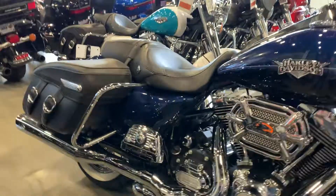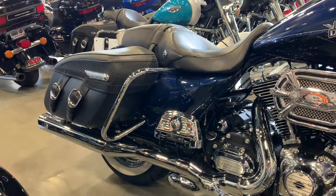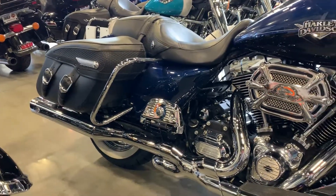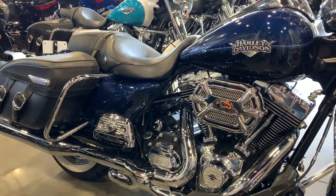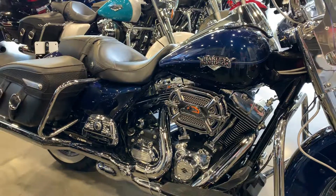Hey guys, Brian here with Harley-Davidson of Fargo. I want to show you this new trade we got in — it's a 2012 Road King Custom in the big blue pearl, really gorgeous paint along with the black.